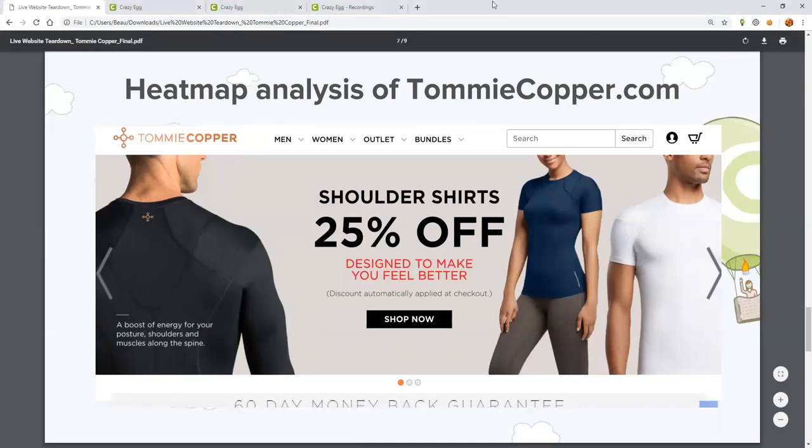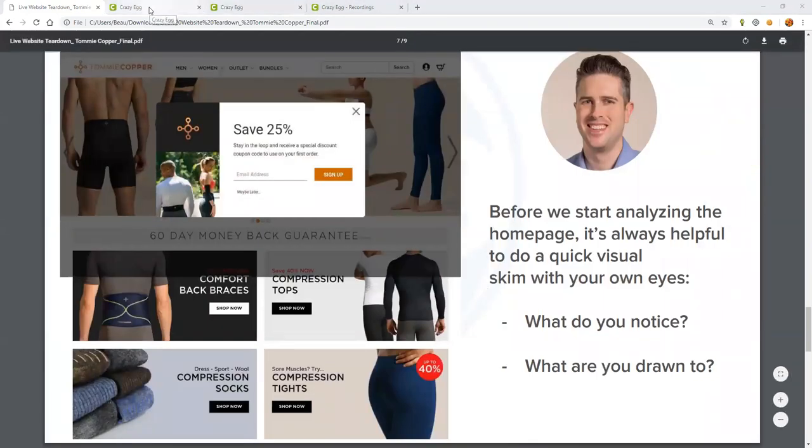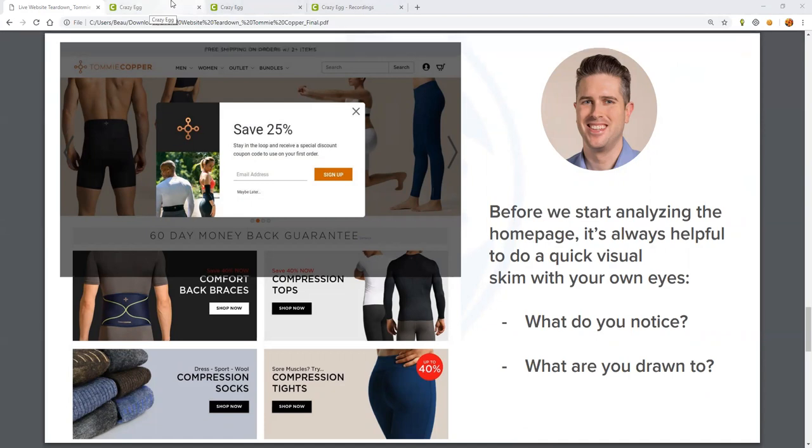Great. Thank you. So JL, do you mind pulling up that heat map for me? This is Tommy Copper's homepage, and using a critical eye, let's take a moment and review it briefly for ourselves. What do you notice? Where is your eye drawn to? Take a second, and feel free to show your answers in the chat box.